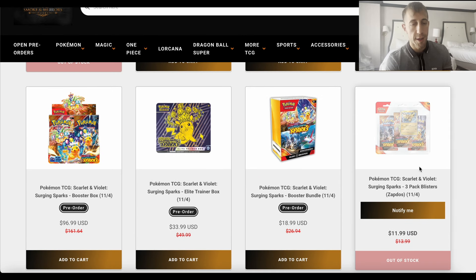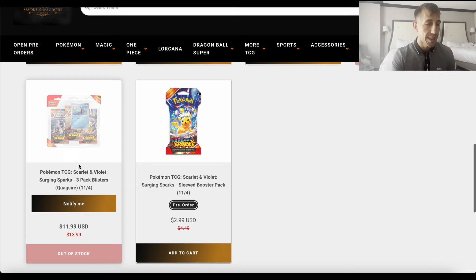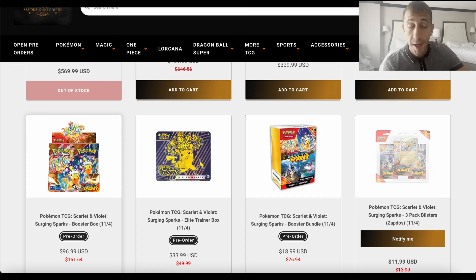They also have their sleeve booster box case for $410. The three-pack blister bundles for $11.99 — so $12, which is the number I've been saying for every big bundle I've seen on every website for Surging Sparks and Stellar Crown. I've been giving the number $12 for three-pack blisters, and they tried to sell for $12 and it's sold out. They have the sleeve booster packs for $2.99.